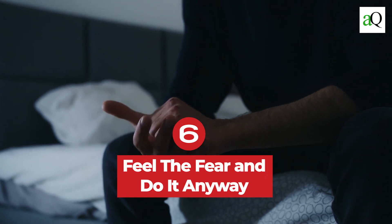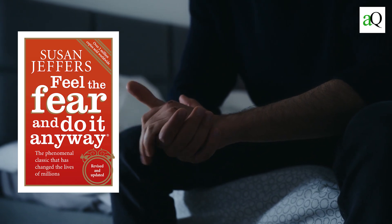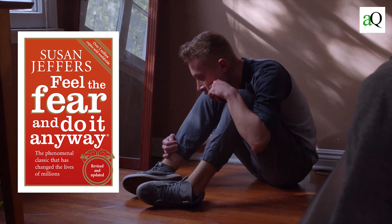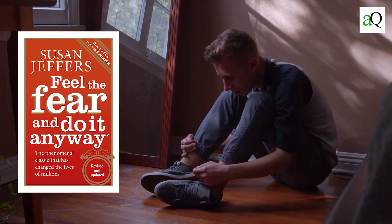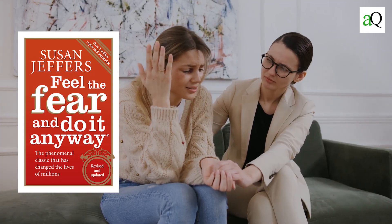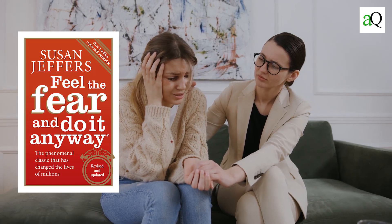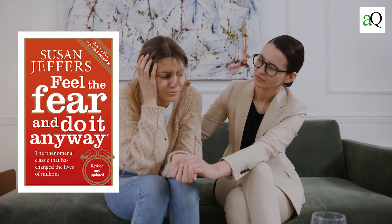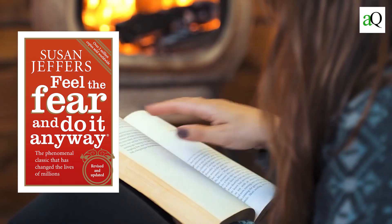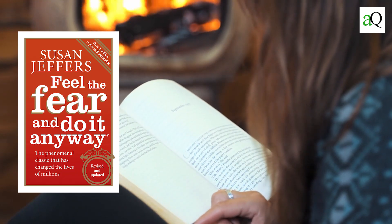Number six: Feel the Fear and Do It Anyway by Suzanne Jeffers. This is a great book for students, especially those who are shy or nervous. Suzanne Jeffers talks about how we tend to be afraid of things we don't know and only experience fear when we are in the situation itself. She explains that there is nothing wrong with feeling fear, but what matters most is how you deal with it so you can overcome it and keep doing the things you want to do. The main tip being: just do it.